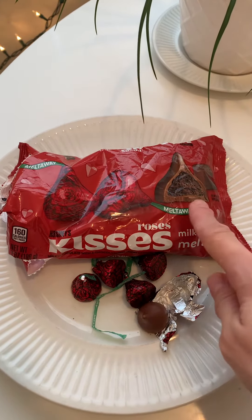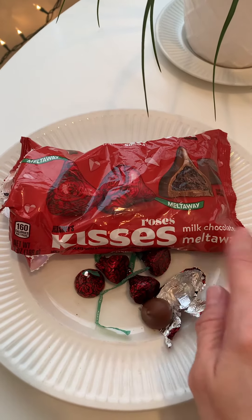Today's taste test is Hershey's Kisses Roses. Chocolate melts away.